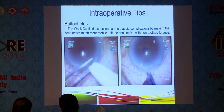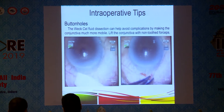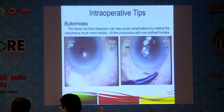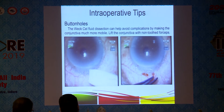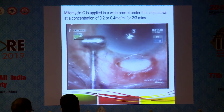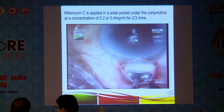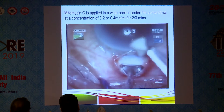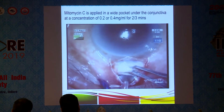For intraoperative tips: Viscoelastic fluid dissection, shown on your left, can help avoid complications by making the conjunctiva more mobile. On the right, lift the conjunctiva with non-toothed forceps to make the incision. You can do a limbus-based or fornix-based flap — whatever you are comfortable with. This is a conjunctiva separator which I have designed. Mitomycin C is applied in a wide pocket under the conjunctiva at a concentration of 0.2 or 0.5.